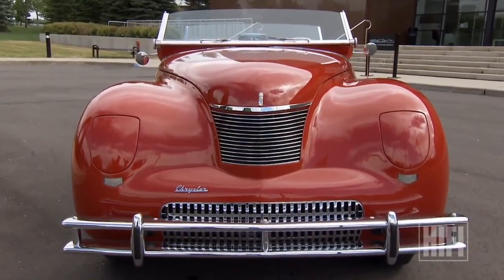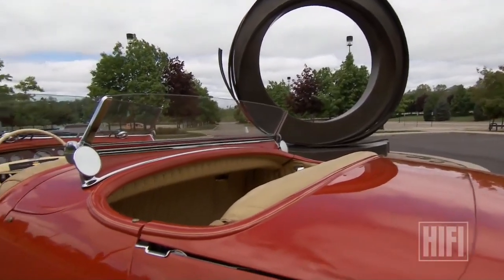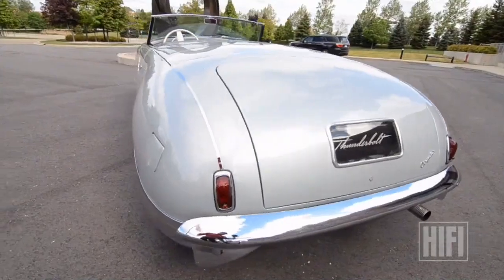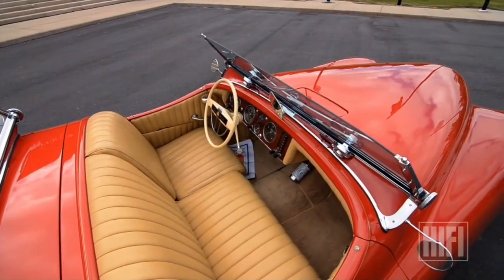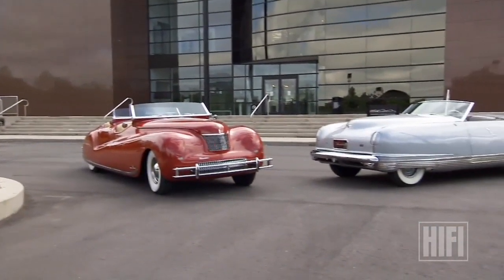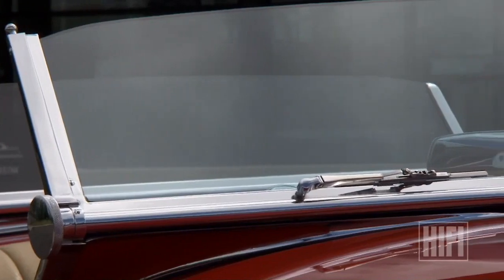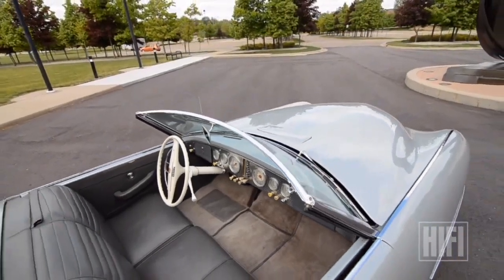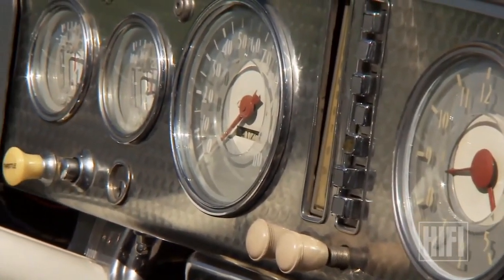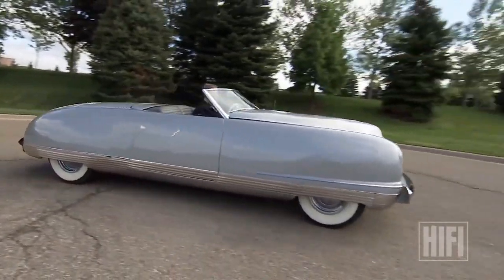By the time the war ended and the auto industry got back to building cars, the Thunderbolts and Newports were yesterday's news. They had done everything they could with them — shown them a little bit after the war, but were trying to put out new things. In 1950, all 12 cars were sold off to private owners at the then astronomical price of $8,000 apiece. More than 70 years since their debut, this pair of concepts are still capable of inspiring. It was a moment in time where anything was possible — you could dream it, build it, and the public could see good times on the horizon.